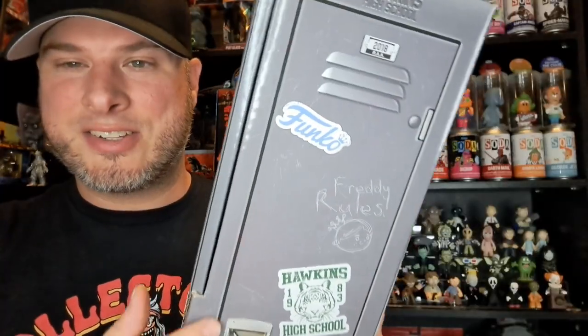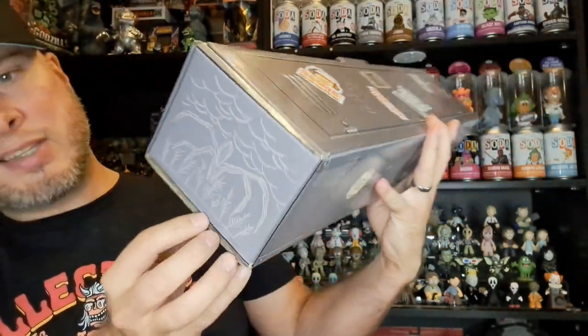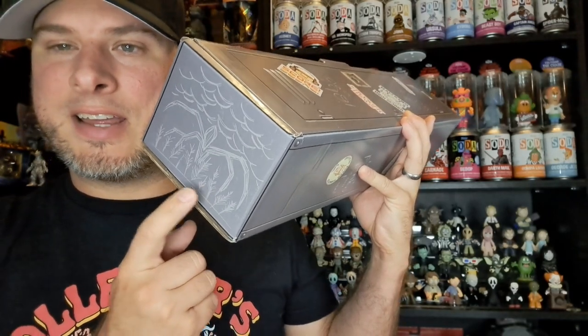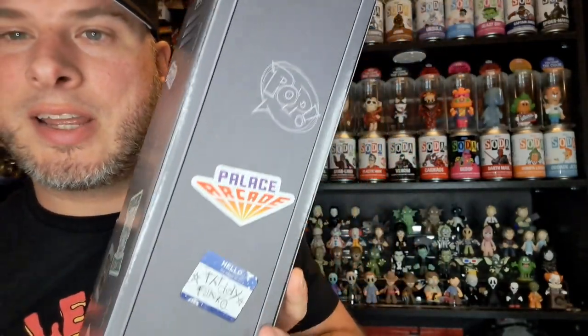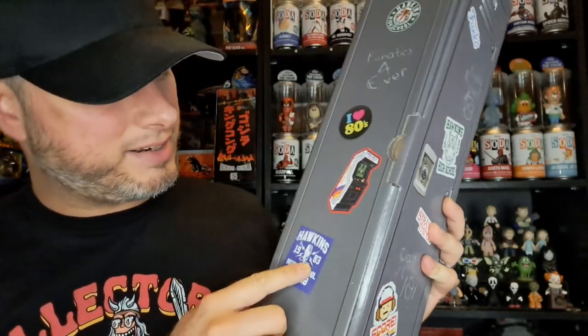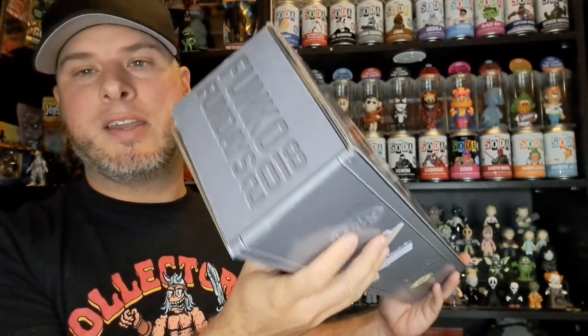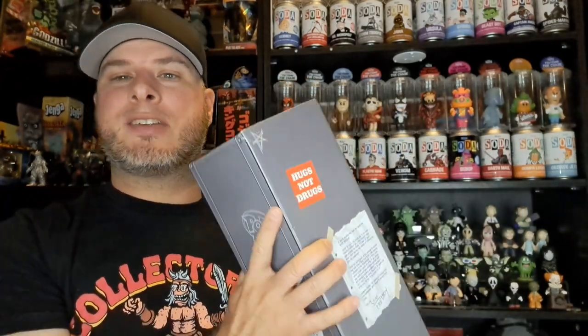Let me know in the comments what your favorite Freddys are. Check out this 2018 Funko Fun Days box — it's got Stranger Things stickers on it, even an engraving of that crazy monster. Look at how cool this box is — Palace Arcade, Hawkins High School. I love the 80s. We've got an arcade machine, so many cool things in here. 'Remember Barb — Hugs Not Drugs' — and it says Funko Fun Days 2018. Let's rip into this!